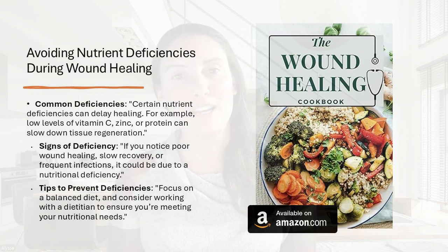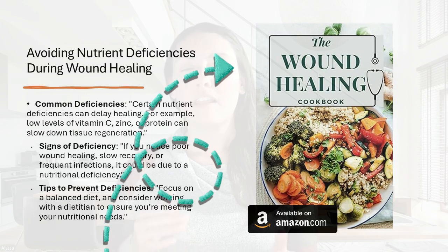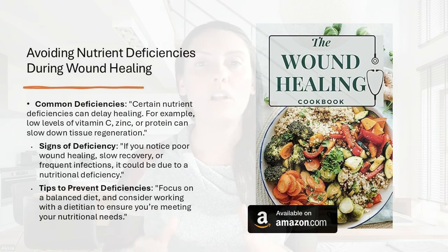I also have available on Amazon the Wound Healing Cookbook. All the recipes — there are tons for breakfast, lunch, dinner, and different snacks — are packed with all the nutrients you need to support wound healing and optimize your health. This is an awesome book if you're going in for surgery, have a chronic wound, or are trying to heal from surgery. I'll link it down below in the description with a clickable link to my Amazon page.